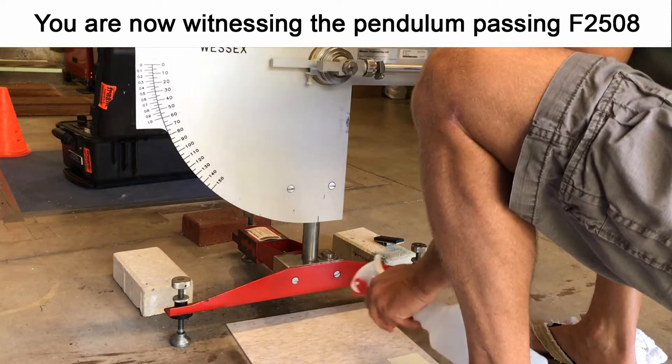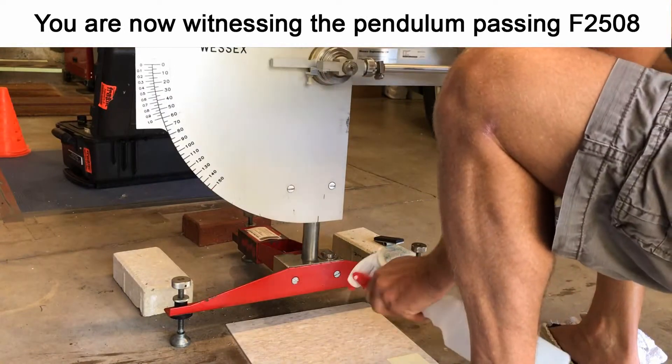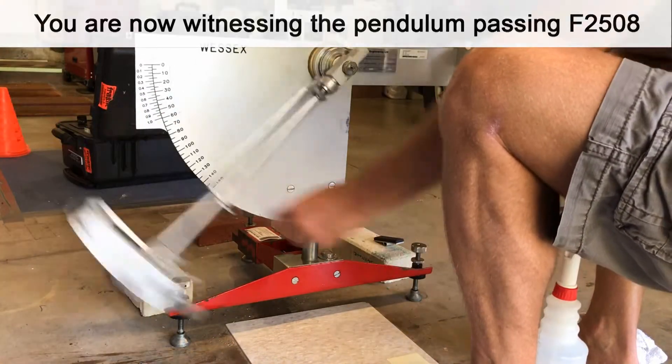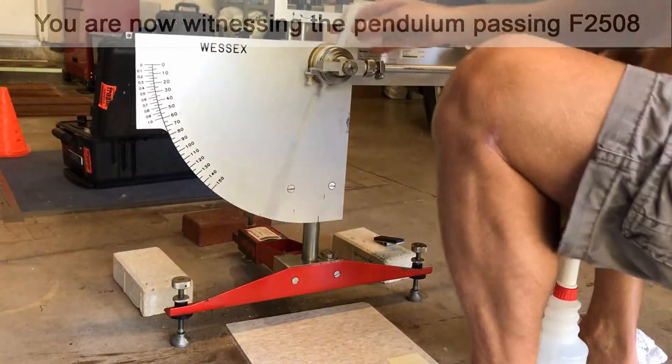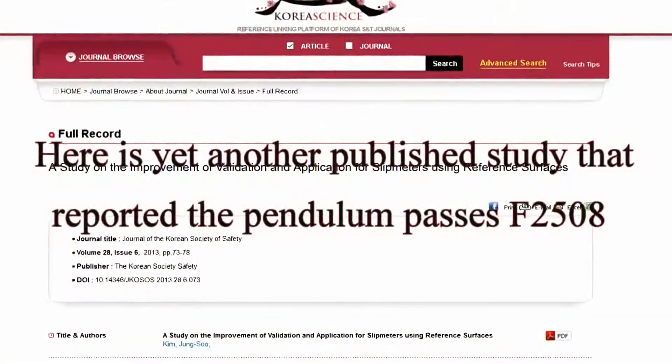The British Pendulum device, on the other hand, has acceptable reproducibility and repeatability, and is used to give clients the truth as to what the actual real-world slip risk is for a particular flooring, based on 50 years of research.